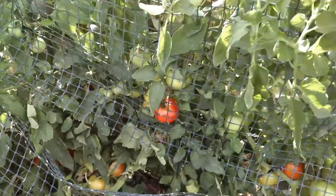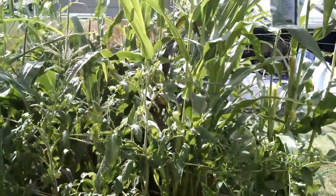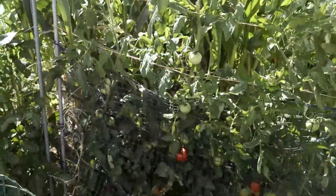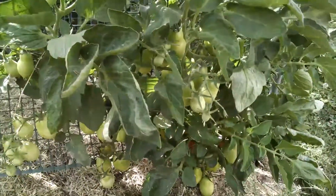All is well on the home front. About another month and I'm going to shut down the garden here in Phoenix — it's just too hot and not worth the water. But we're going to keep it going as long as we can. That's the garden update, thanks for watching.